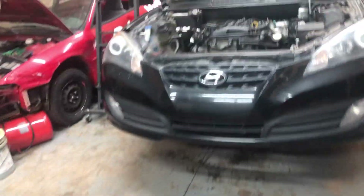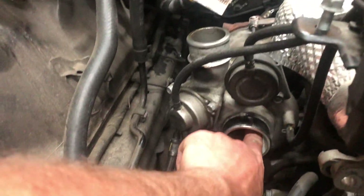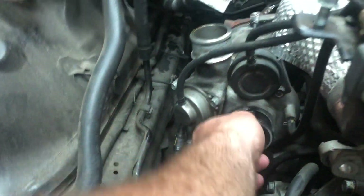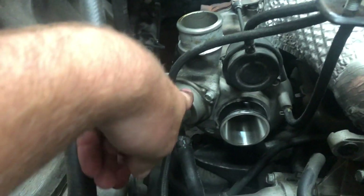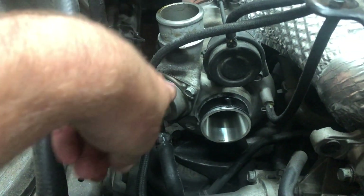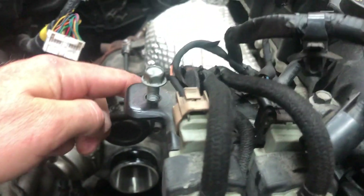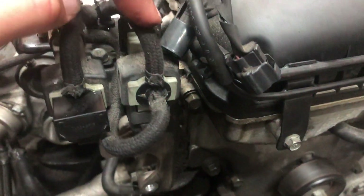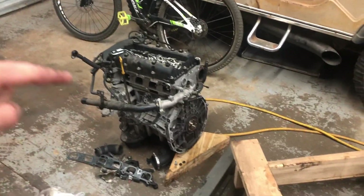That might be one of the problems with that motor — the turbo going out. Whereas this one here is very free; you can spin it, it's very tight, not loose at all. So this turbo here is still good. This one still has the factory part on it, whereas that one back there had that block-off plate. And like I said, this vacuum line goes up and connects to this port right here. I still have a few more connectors to hook up.